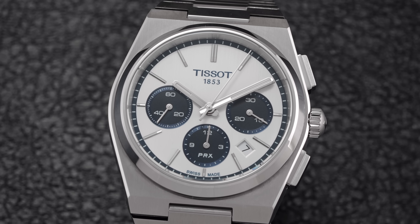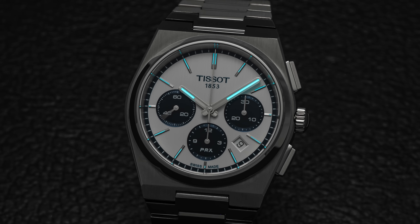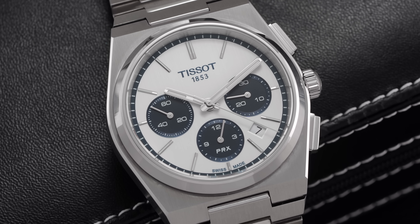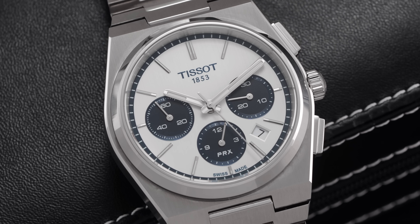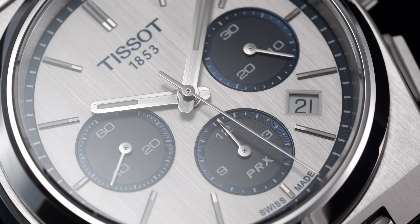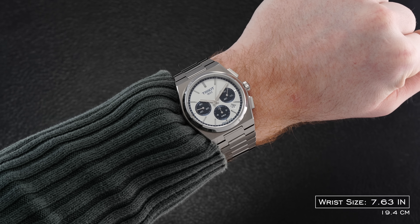At center we have stylized baton hands that also carry some lume, with the sub-registers laying just below the plane of the central surface. As a note, the lume on these watches is functional and helps out in darker environments but is not particularly strong, falling behind some other watches in this price range and also other watches from Tissot. A faceted date window is located at the 4:30 position, giving way to a simply printed date disc beneath while also breaking up the otherwise symmetrical package. I think this new dial variant looks excellent, pairing that 1970s design aesthetic with modern levels of finishing and making more than enough room for the chronograph registers without feeling cluttered.